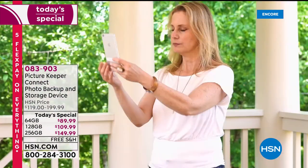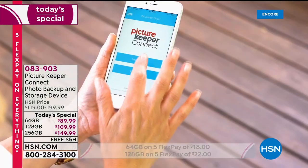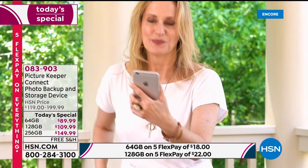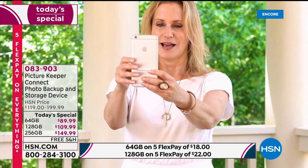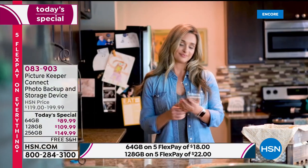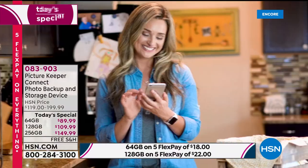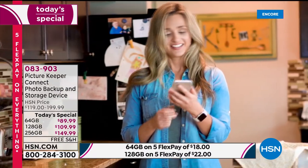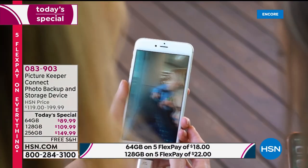This is always one of our most popular items here at HSN. Not only do we have it back in stock, we have a brand new jumbo size, just by request, an exclusive here at HSN. What is it? This is the Picture Keeper Connect. It backs up your photos, and it will even take them off your phone to make space, or you can leave them on your phone. Our phones are our mobile photo albums after all.